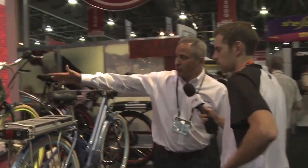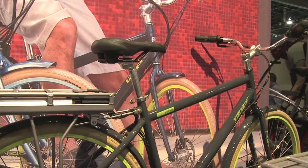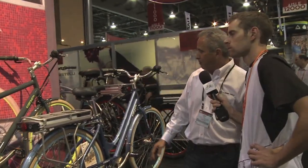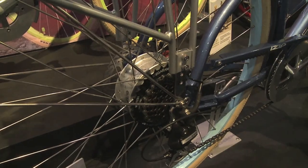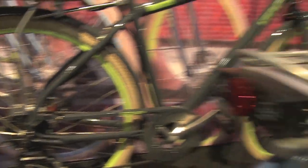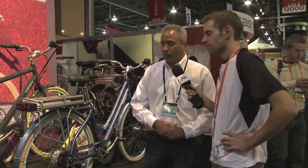The next model in the range is called the Path, and this is our city commuter. We think it's really one of the nicest city commuter bikes around. It comes with color-matched full fenders and color-matched rims. Two size mens, one size low-step. It's a 250-watt planetary-geared hub motor in a small package. When you put a set of panniers on this bike, it doesn't even look like an electric bike, and with the rack-top-mounted lithium-ion battery pack, you can disguise it really easily.